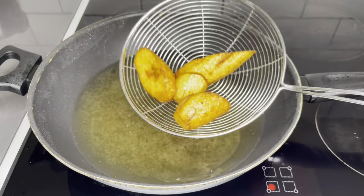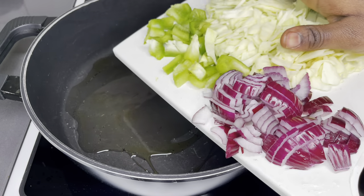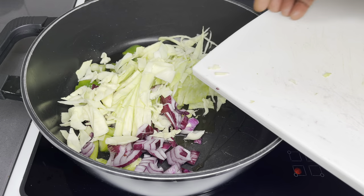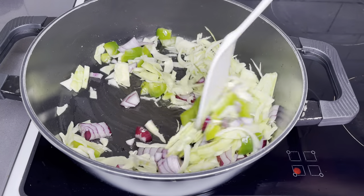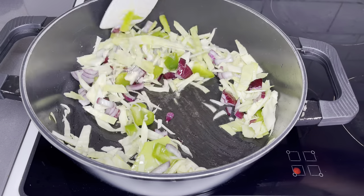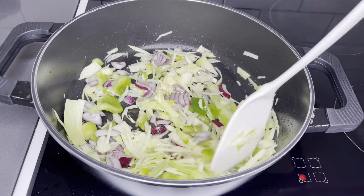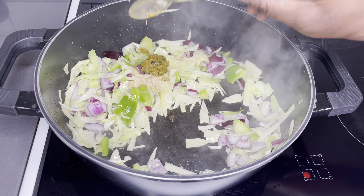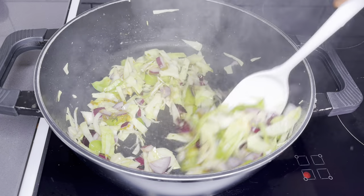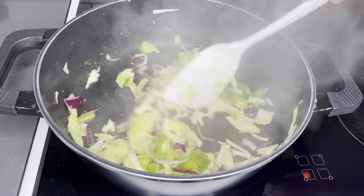Look at those golden babies — aren't they looking amazing? I thought of sautéing some veggies to go with this, so I chopped some green peppers, red onions, and cabbage. The crunch from the cabbage is everything. I put a little bit of olive oil in my pot, added all the vegetables — you can use any veggies you prefer — and seasoned with some all-purpose seasoning and the same marinade I used for the fish. Just stir for about two minutes and you're good.